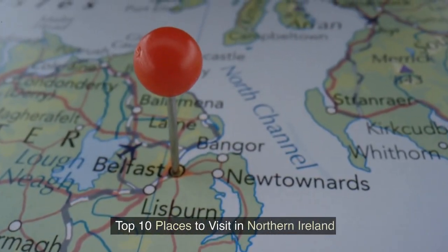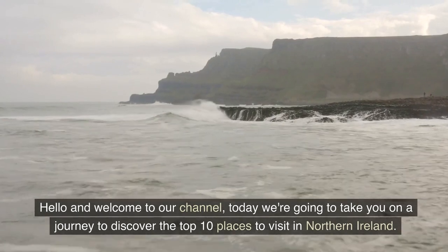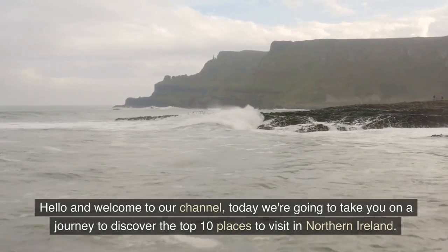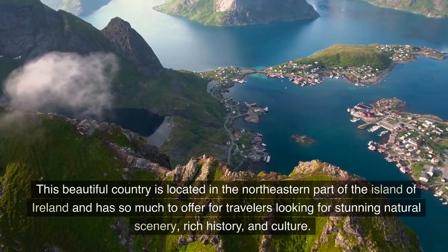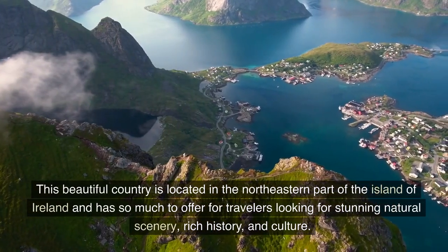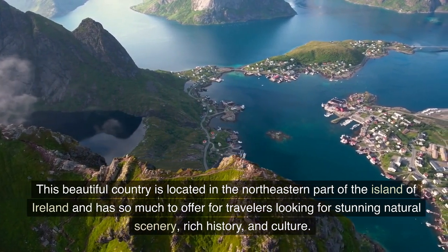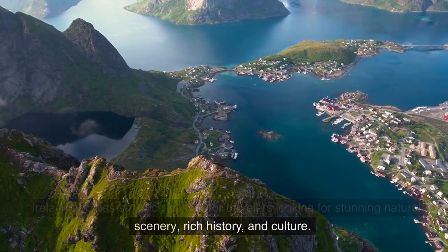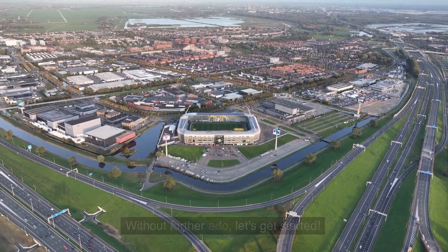Welcome to our channel. Today we're going to take you on a journey to discover the top 10 places to visit in Northern Ireland. This beautiful country is located in the northeastern part of the island of Ireland and has so much to offer for travelers looking for stunning natural scenery, rich history, and culture. Without further ado, let's get started.